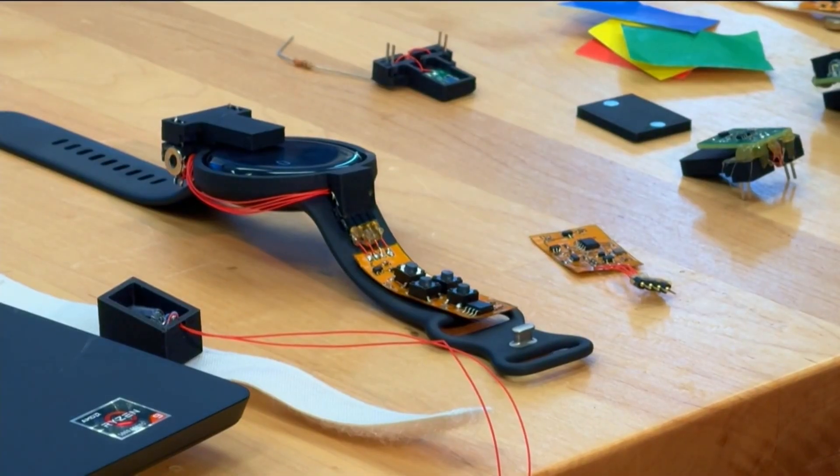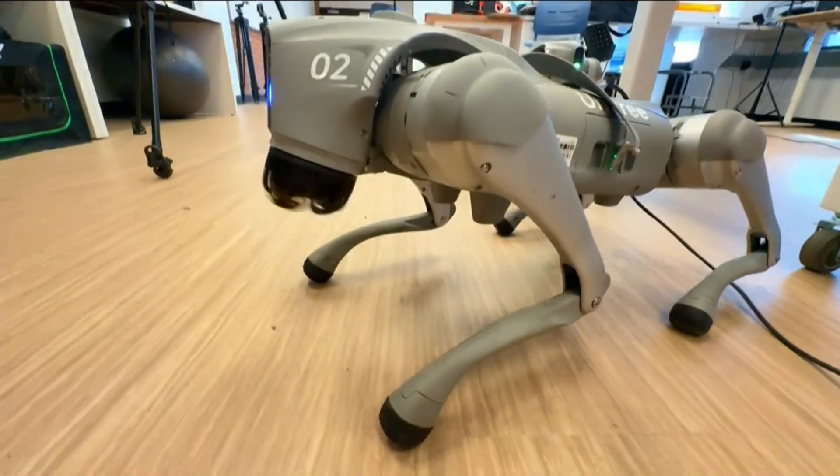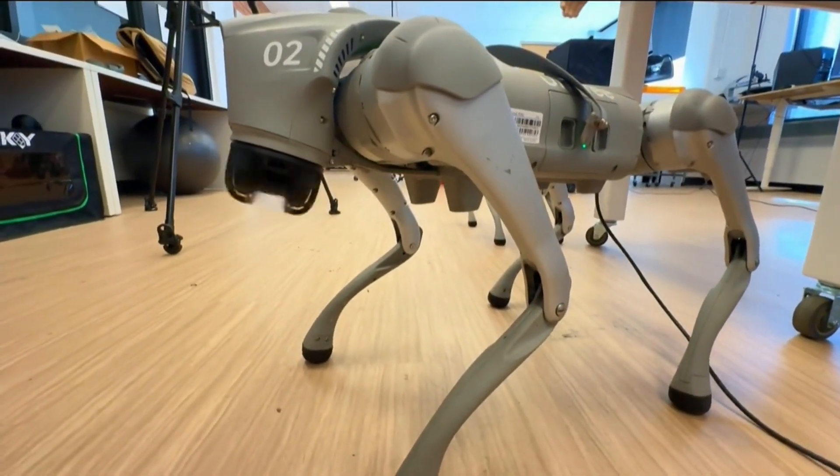Other products include snap-on modules to make your smartwatch even smarter, and in tandem with performing artists, working to make robots act less scary and more lovable.